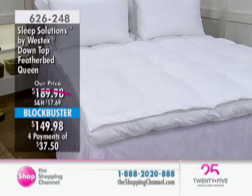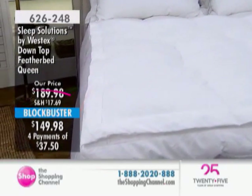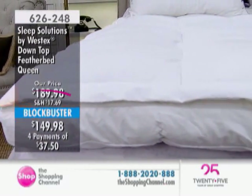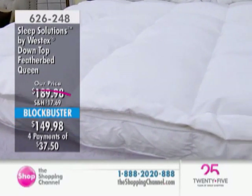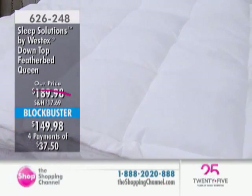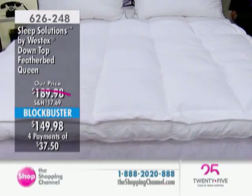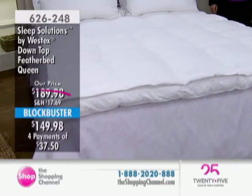We also have our Sleep Solutions by Westex — this is our down-top feather bed. If you've never experienced a luxury, well, you are missing out. It took until I went to a five-star hotel several years ago, and then I got it. And you never want to look back. But you don't have to pay five-star pricing.